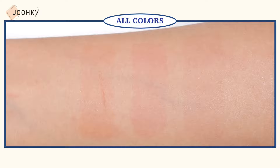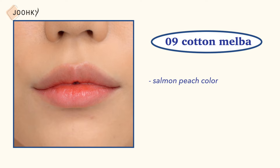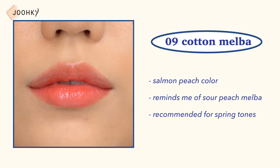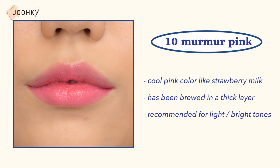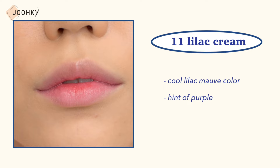Number 9, Cotton Melba: this is said to be a salmon peach color that reminds you of a sour peach melba, recommended for spring tones. Number 10, Murmur Pink: it's said to be a cool pink color like strawberry or milk brewed in a thick layer, recommended for both light and bright tones. Number 11, Lilac Cream: this is a cool light mauve color with a hint of purple, recommended for those with summer light or mute tones.